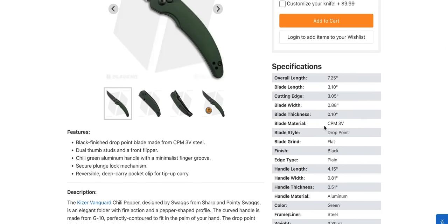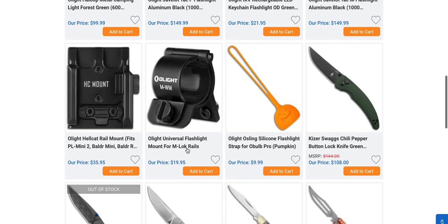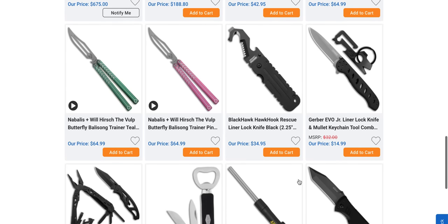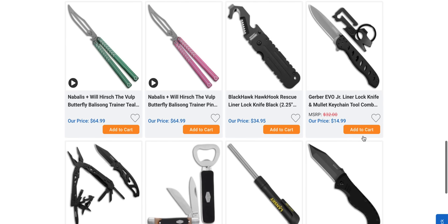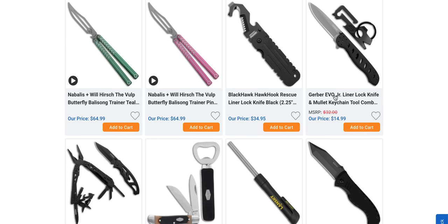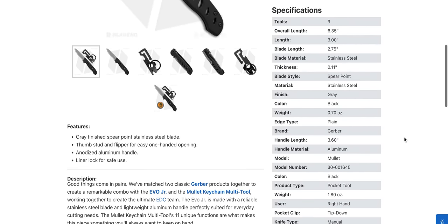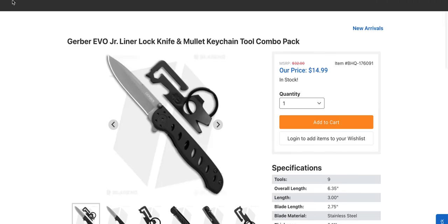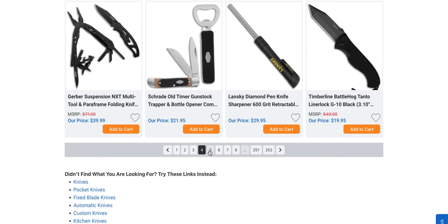Kaiser Swags Chili Pepper — 3V — this is in my five cool knives episode for this weekend, you guys will see that Sunday afternoon. That's pretty cool. 108 bucks for 3V and it's a button lock — really liked that one. The Gerber Evo Jr. looks curiously like the M16. A little close to the M16 there.